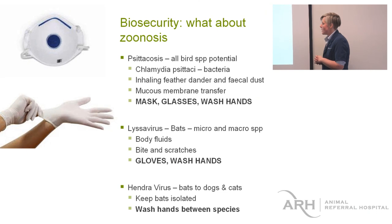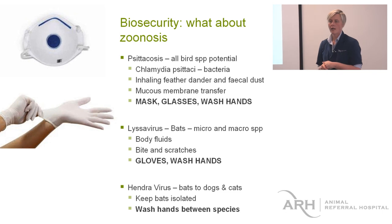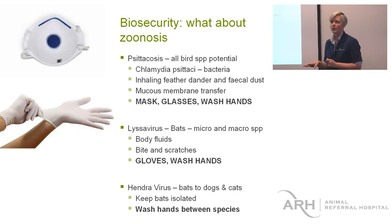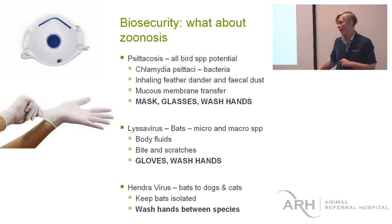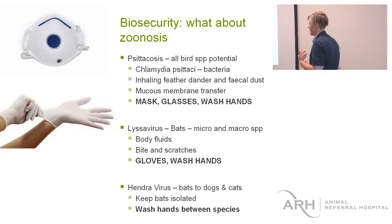We also shouldn't forget Hendra virus. Hendra is the bat disease that gets a lot of media attention — it goes from bats to horses and then can go from horses to people. We don't think we can get Hendra directly from bats yet, but Hendra can go to dogs and cats. So we could potentially be exposed. Dogs and cats can carry it well enough to potentially expose humans, though it's not yet confirmed that this can actually happen. It is something to think about.